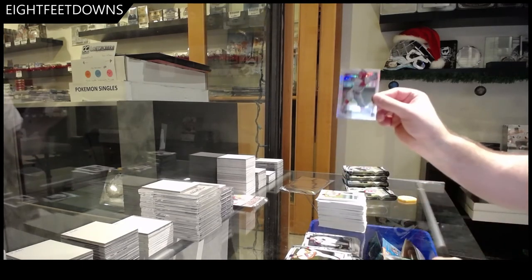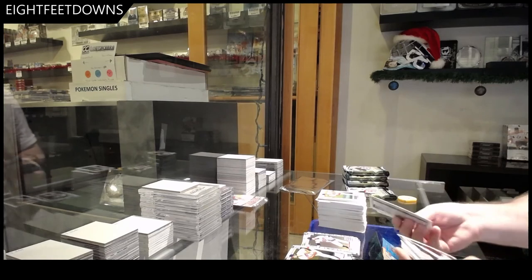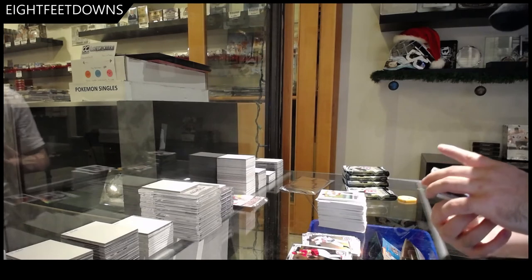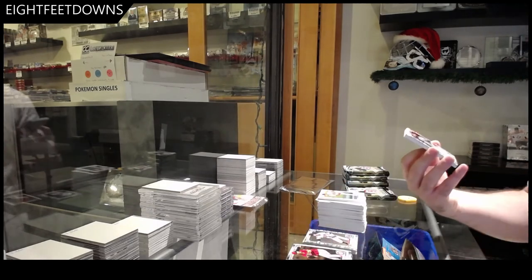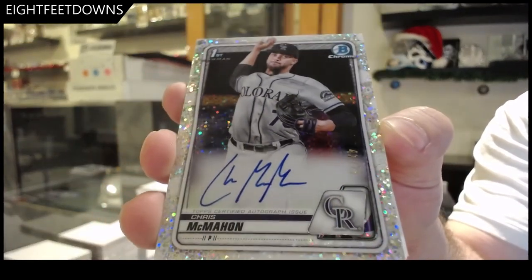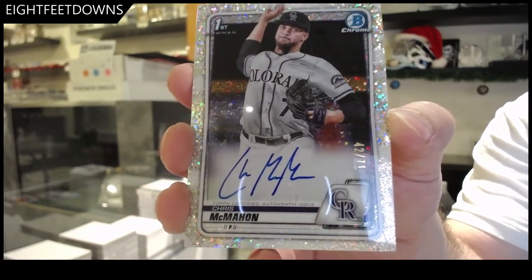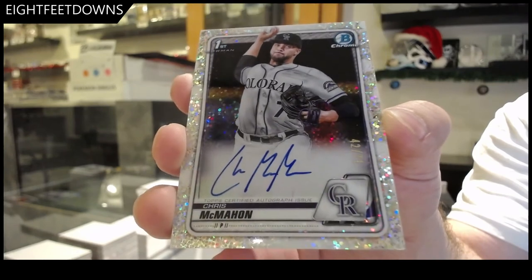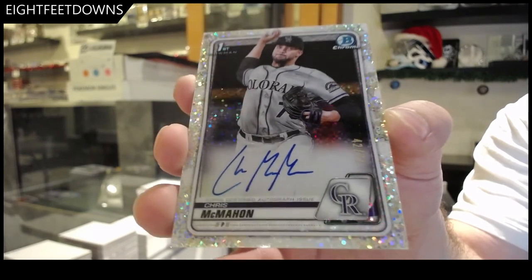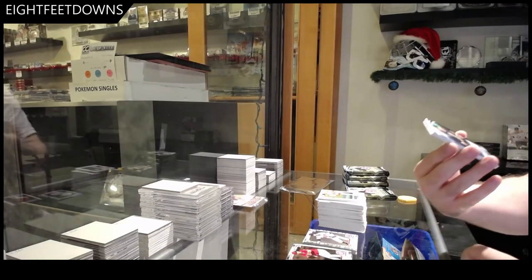Mike Cianni Refractor, Marco Rea. We've got one numbered to 71 — Chris McMahon. That's a cool one, jersey number — Chris McMahon. That's pretty sick. And a Glimpse of Greatness of Bleday.